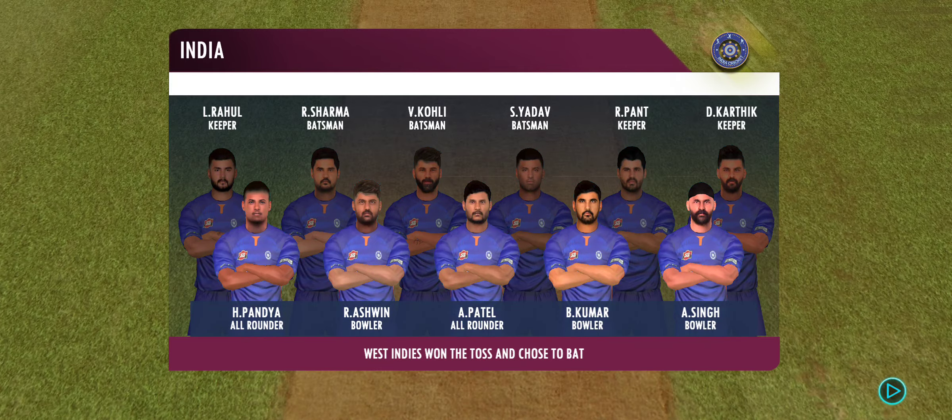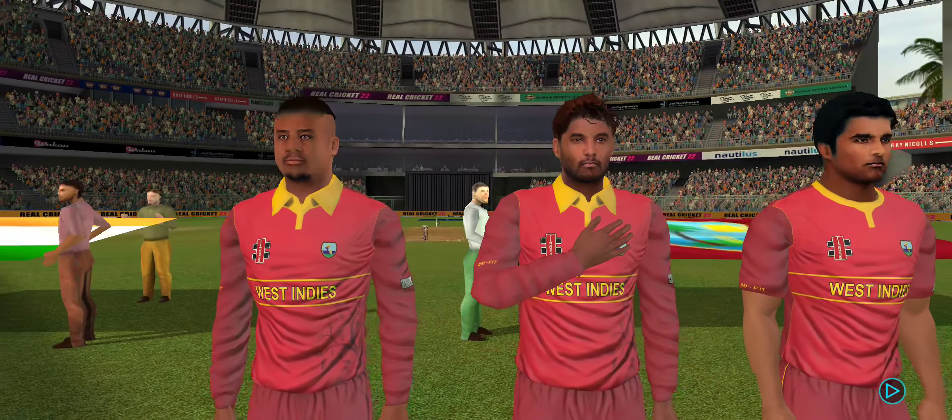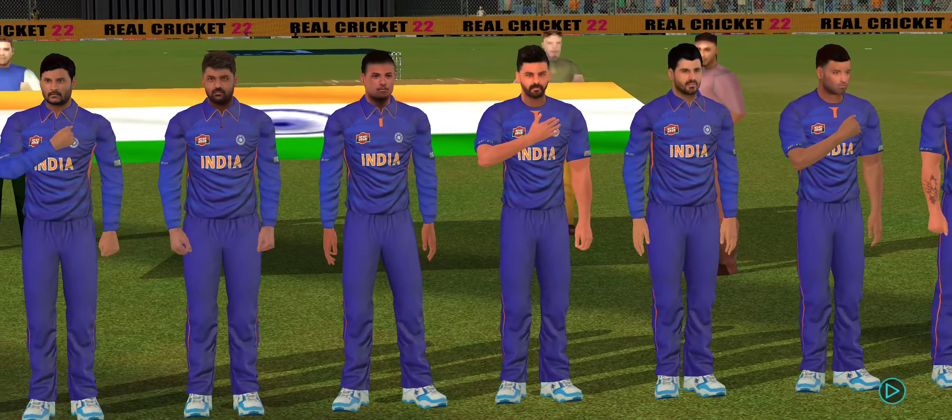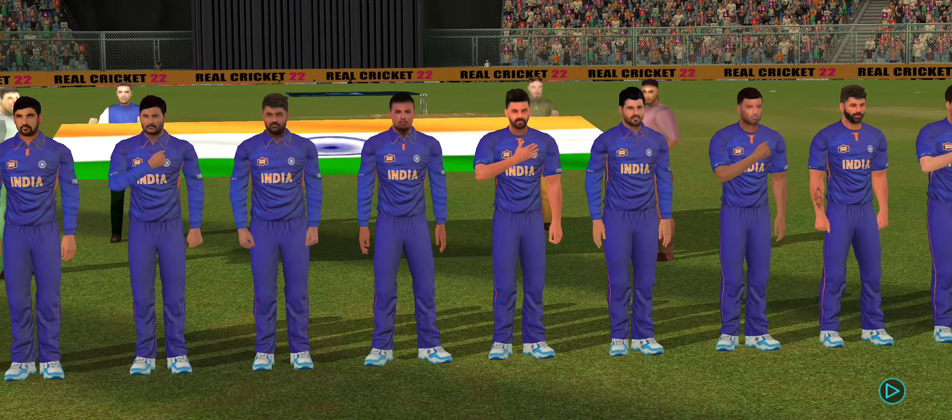These players will be taking the field today. Both teams look balanced and eager to perform. Ladies and gents, please stand up for the national anthems.